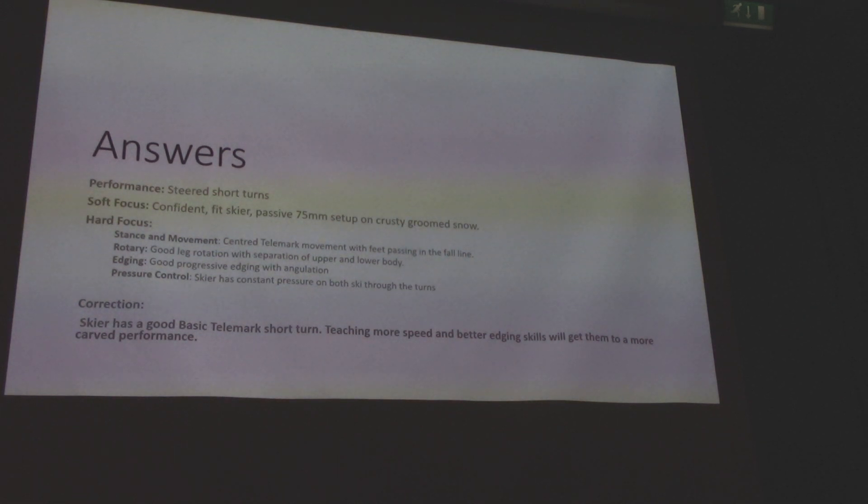Let's take it to the next level maybe — let's try and get a little bit more speed, a little bit more edge, and move towards the calf performance and beyond the steer performance.